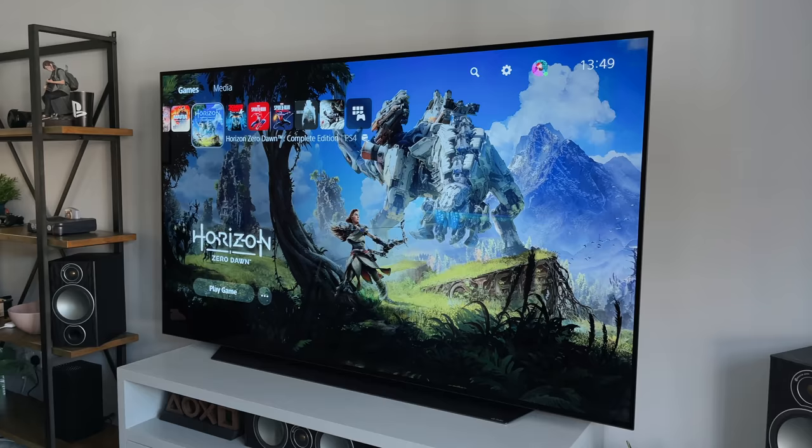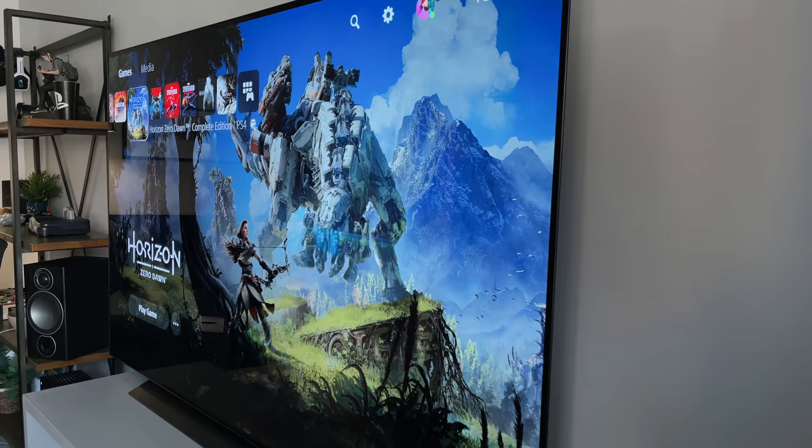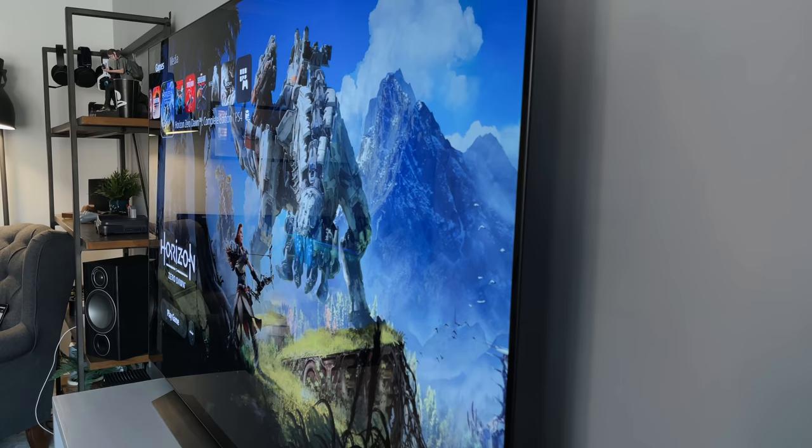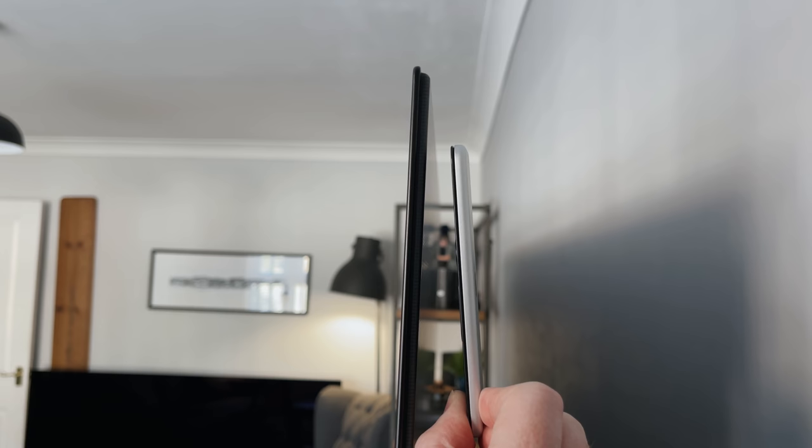One of the biggest advantages of an OLED is the viewing angles. You're able to watch content off-center or to the side without really losing any image contrast or quality at all. Who sits to the side of the TV? Well, if you've got sofas to the side for guests when they come round, this is the view they might see. The TV is also incredibly thin — almost paper thin when viewed from the side. Compared to the Apple TV remote, it's actually thinner than the remote control at the top.